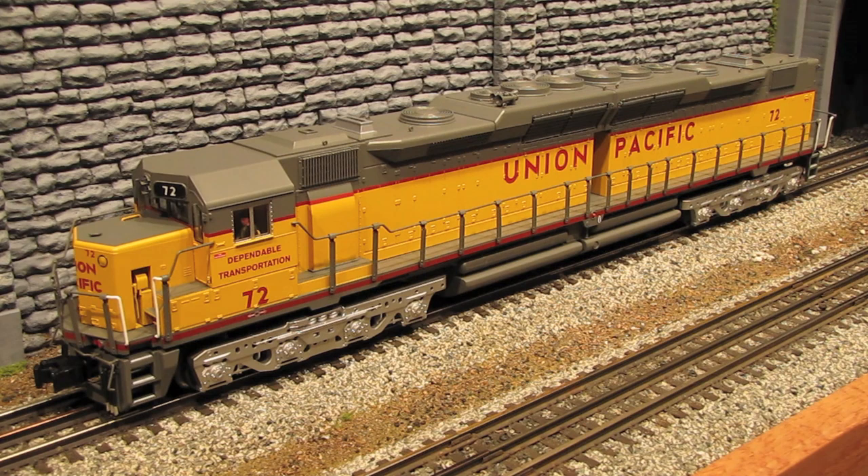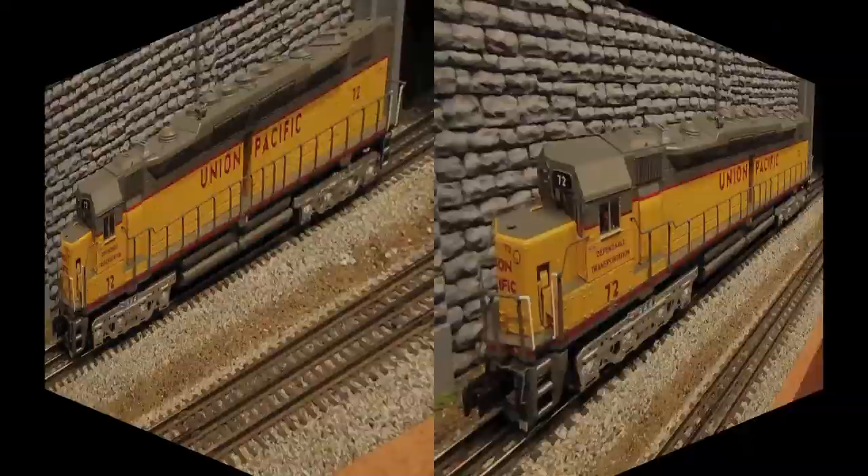Basically what they were was two EMD GP35s on a single frame riding on two four-axle trucks. When they first started in service, they weren't quite reliable, but once they worked out all the kinks, they ended up being fairly successful, and they remained in revenue service all the way up until the early 80s.